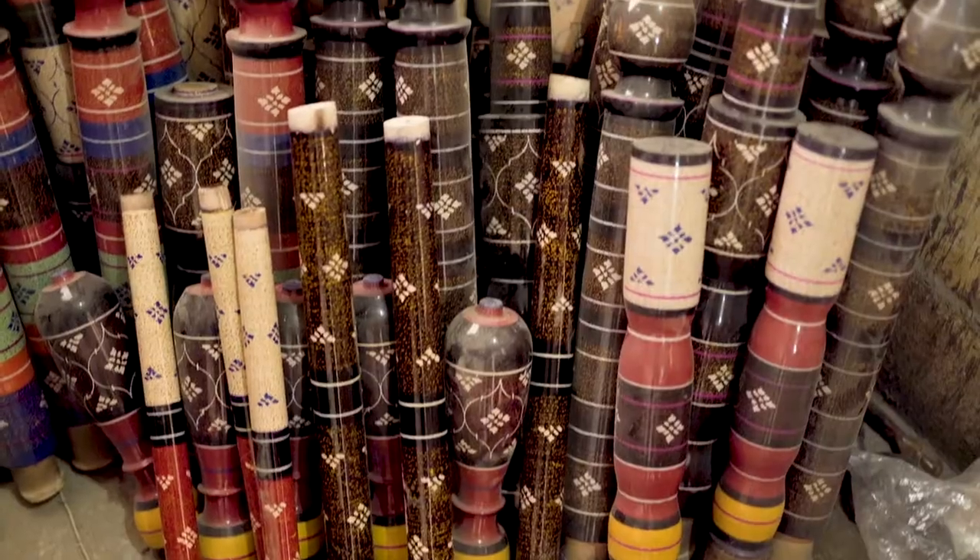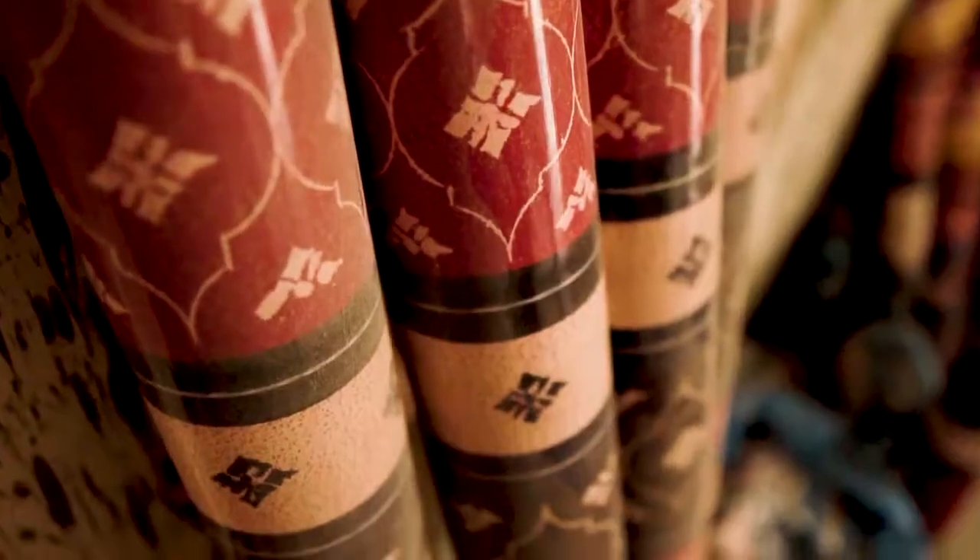The charpai is basically like a traditional Pakistani casual bed that you find in all parts of the country — north to south, east to west, everywhere. And this, apparently, is where they're made.